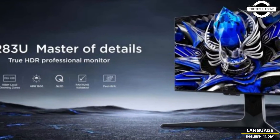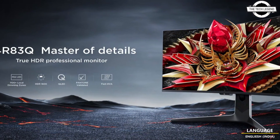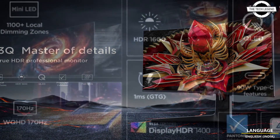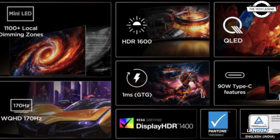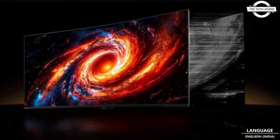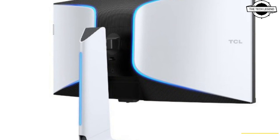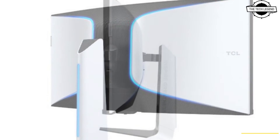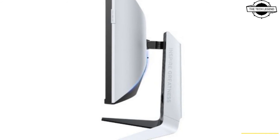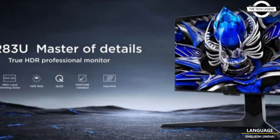Both monitors feature cutting-edge specifications. Starting with the 34 R83Q, it features a 34-inch WQHD panel with a maximum resolution of 3440 by 1440 pixels. It employs a CSOD panel, which is an advanced version of the firm's previous generation with better viewing angles and narrow bezels.